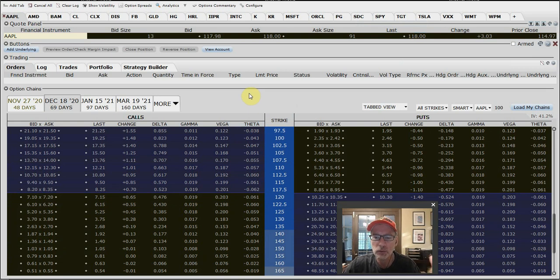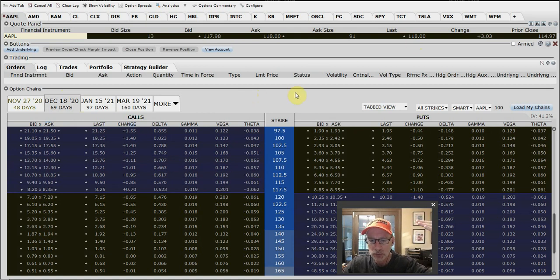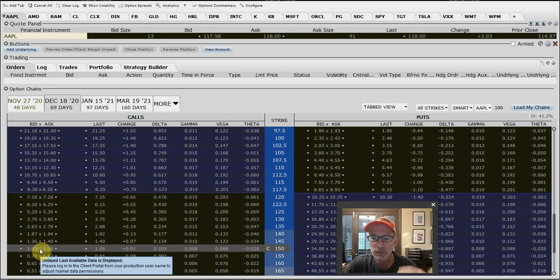If you do sell that, you get $104 immediately — current income, right off the bat. What you've done is obligated yourself to potentially sell your 100 shares of Apple at $150 a share by December 18, 2020. If Apple goes all the way up to $150 from its current price of $118, you're on the hook to sell your shares for $150. Would that be a bad thing? Well, you bought them at $100 — now you get to sell them at $150. That's a $50 move of price appreciation, a $5,000 gain for you. Plus you get to keep the $104 — so you make $5,104.